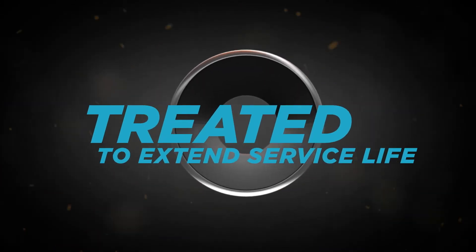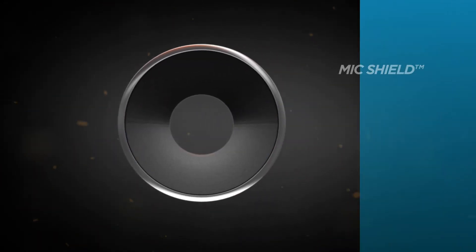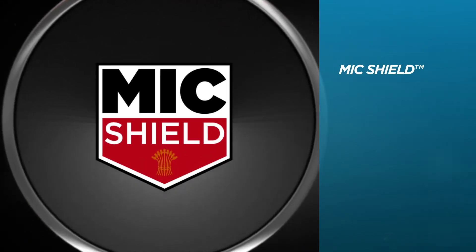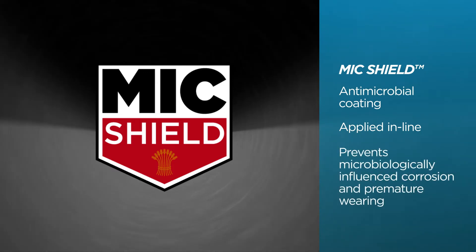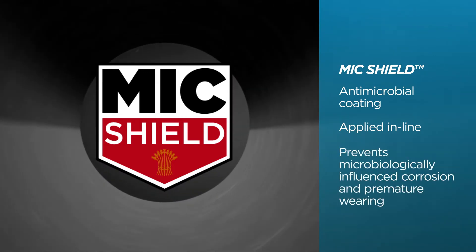Sure Thread is also specially treated to extend service life. We apply our industry leading mixed shield antimicrobial coating in line to our black pipe to prevent microbiologically influenced corrosion and premature wearing.